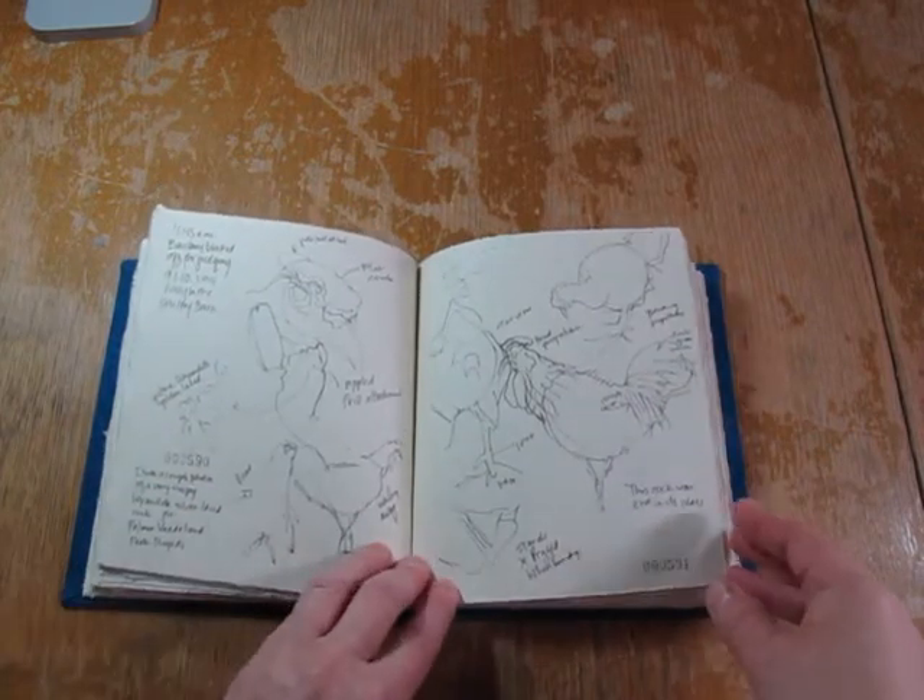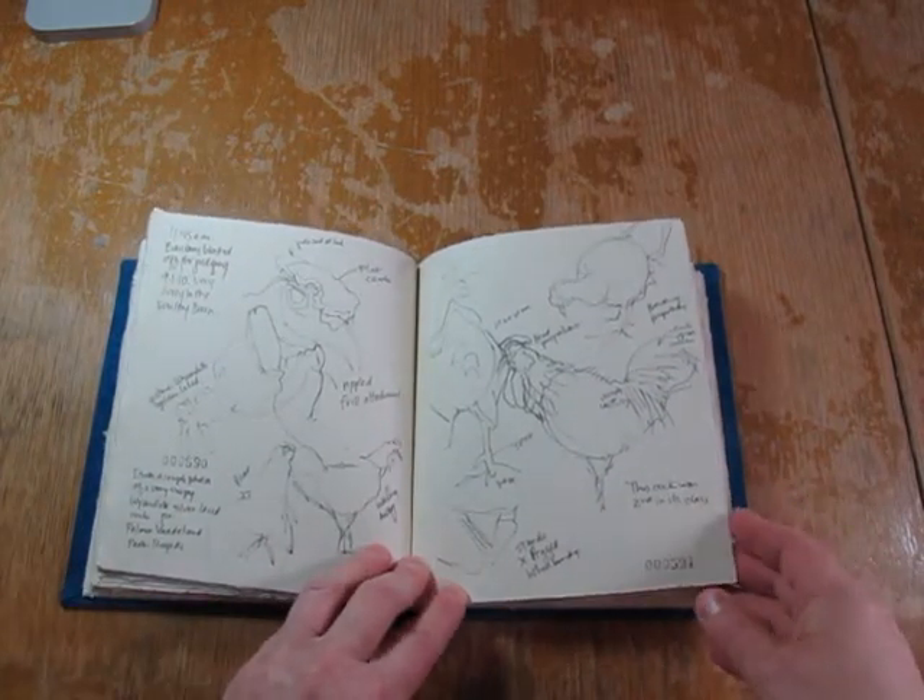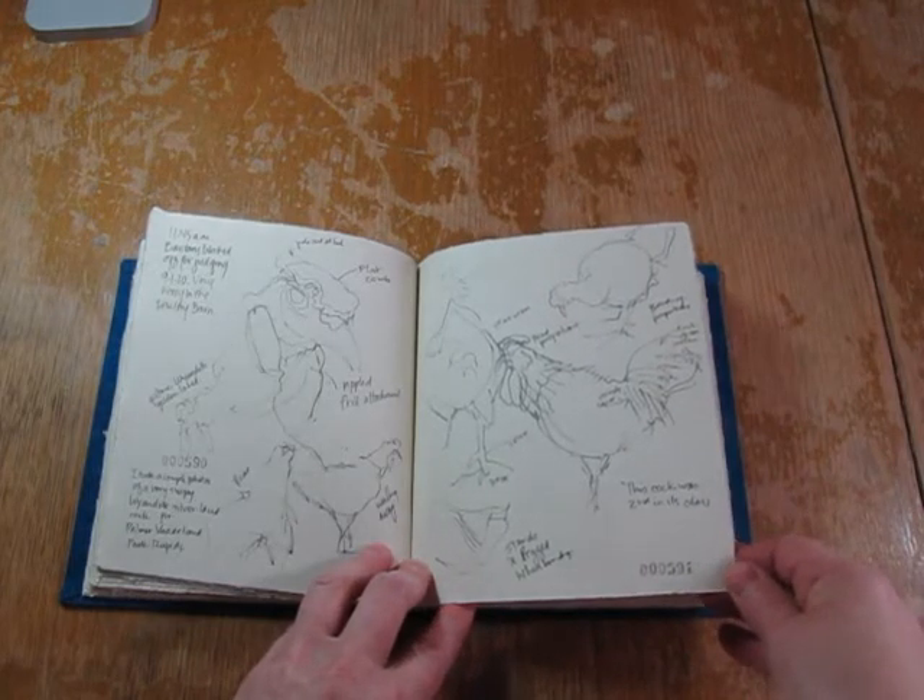Oh, this is a fun page. This is just gesture sketches of chickens moving all around, because sometimes they're not calm and don't stand still.